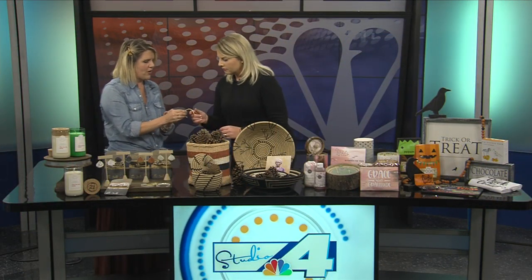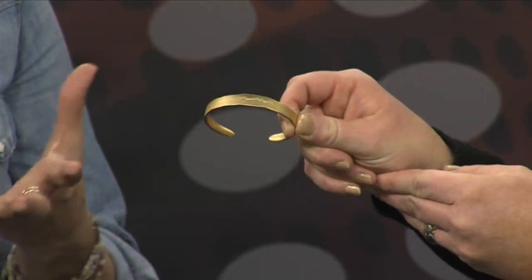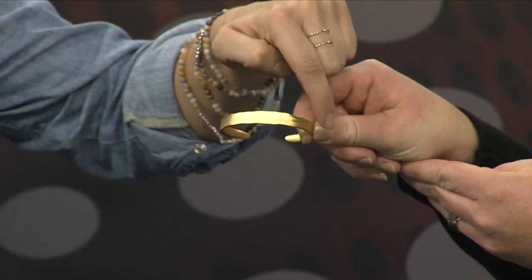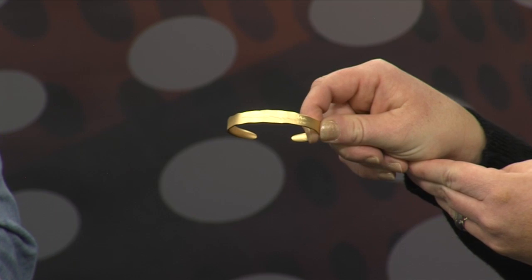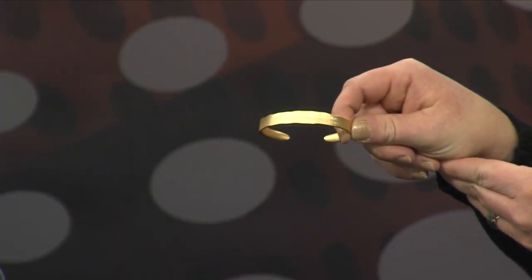Besides the necklace and bracelet combo, they have earrings and also a really cool cuff bracelet. They say that an echo is what remains after you've spoken, and what they've created is a sound wave on the bracelet. This sound wave actually says 'you are capable of brave and magnificent things' — written on the inside. It comes in gold and silver. It's a really cool concept about the impact your words make.